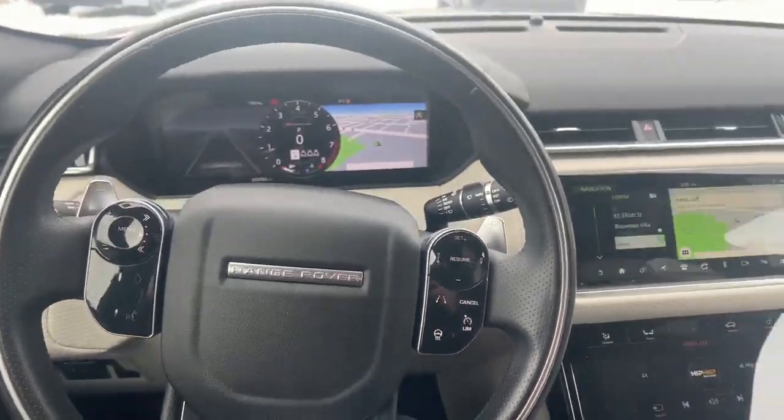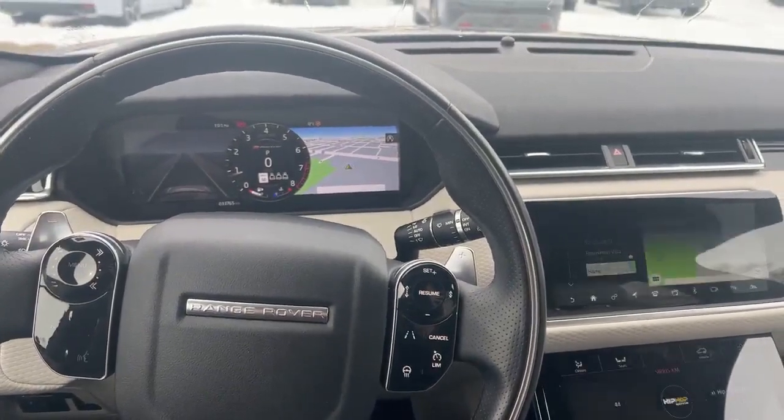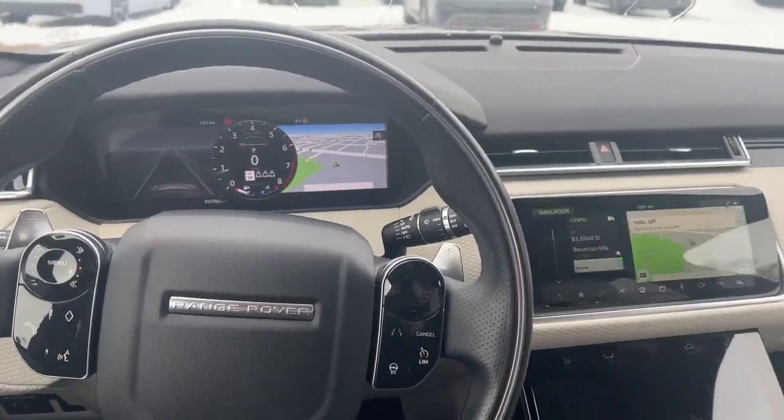Super nice car. If you're interested in it for a test drive, reach out to me at 226-980-7570. Thanks for watching.